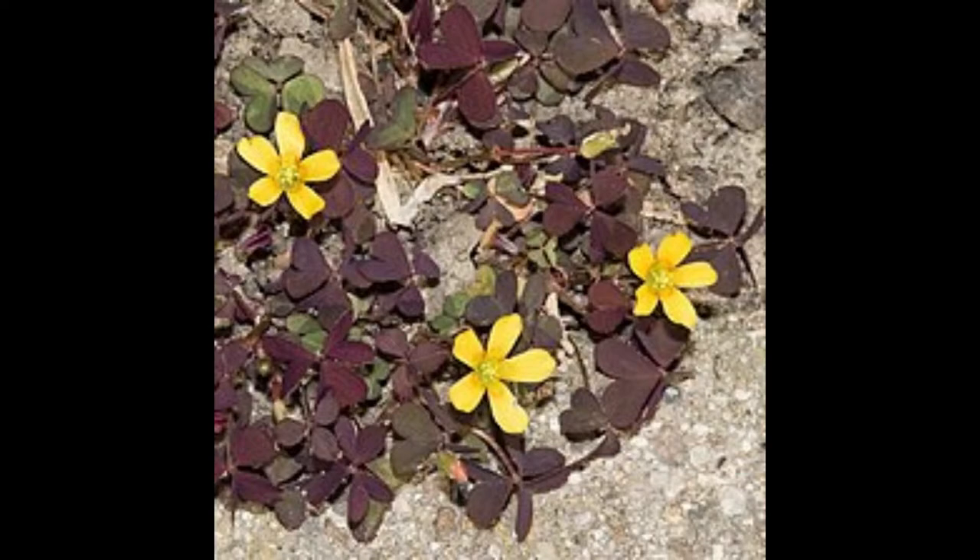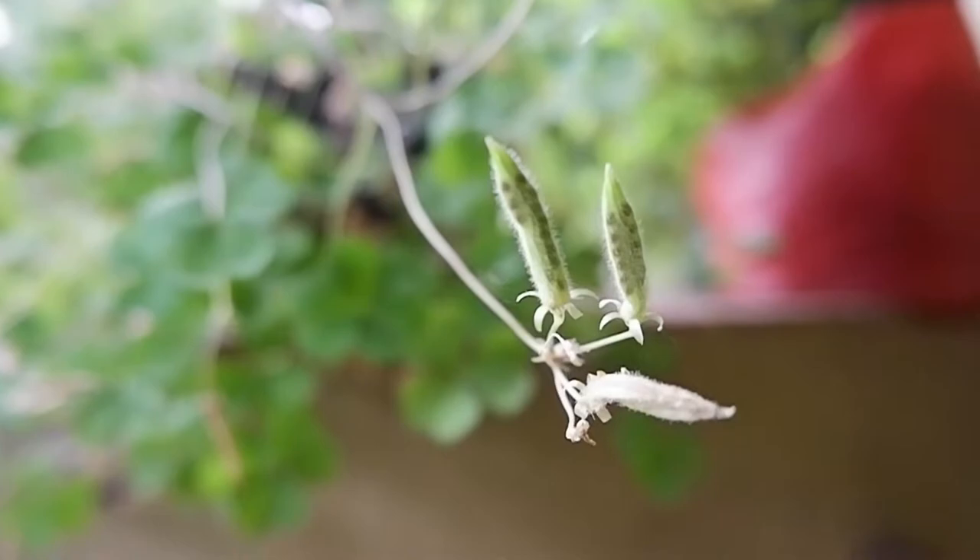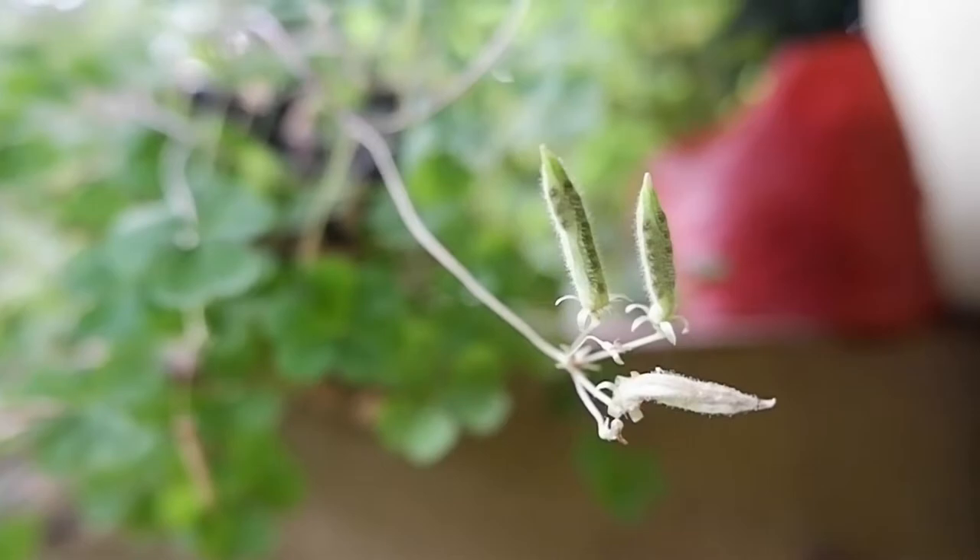These plants are annual or perennial in nature. They propagate via rhizomes, stolons, or seeds. Seeds are forcefully expelled out of cylindrical seed pods.